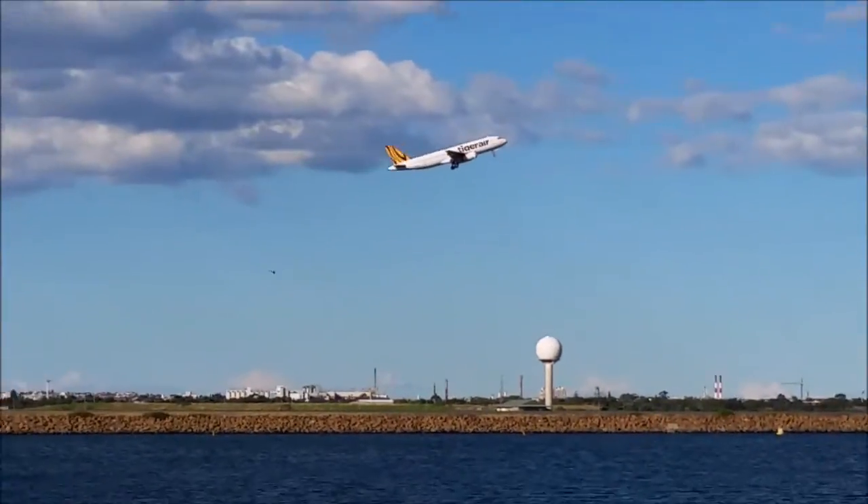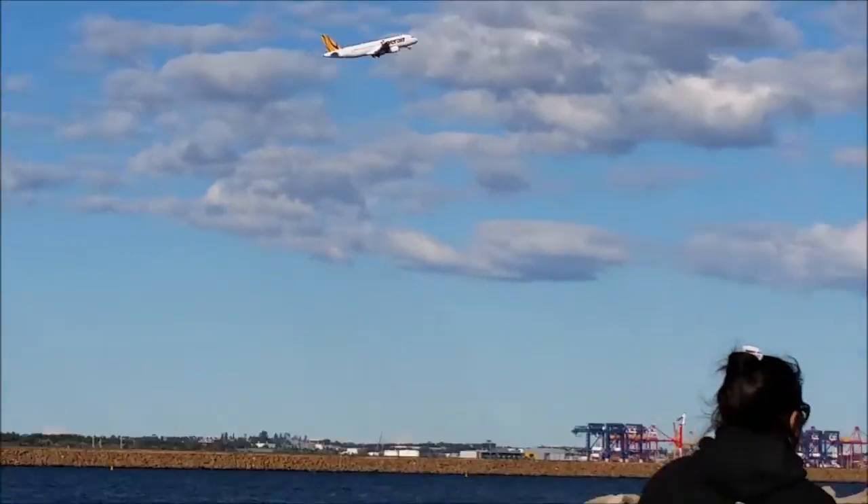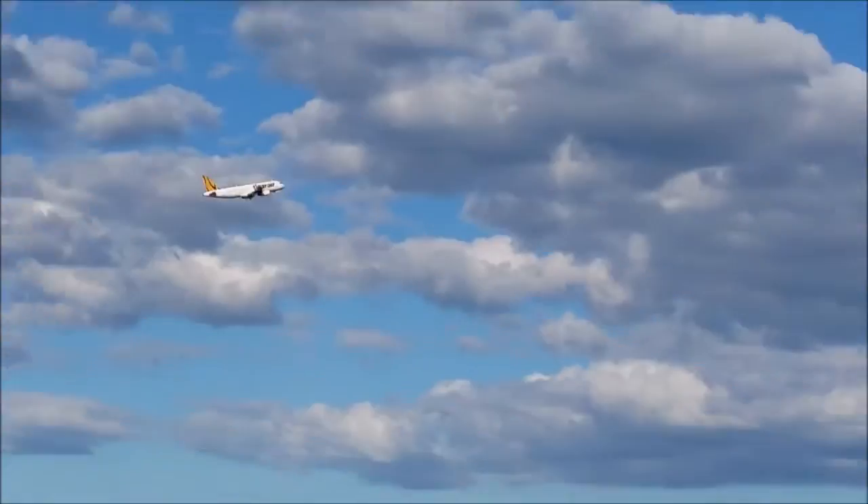I think it's an Airbus A320, though I might be wrong — I'm just guessing from what the aircraft looks like.